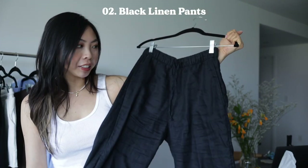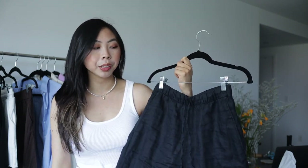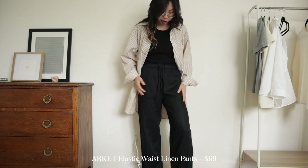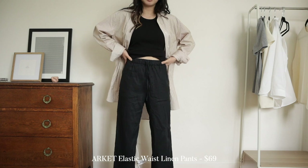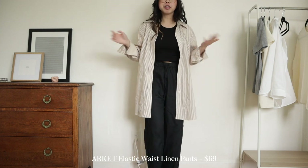Linen pants are my next must-have for this summer. These are from Arquette and they're a really nice basic black color. Pants are always nice when you want to be a little more covered up but still want something super lightweight and breathable. These are basically my sweatpants for the summer, but I love this fit in particular — they're easy to dress up. They have a nice high waist and a slightly straighter wide leg. I'd recommend black linen pants specifically because they're easier to dress up, since linen tends to be thin and sheer.